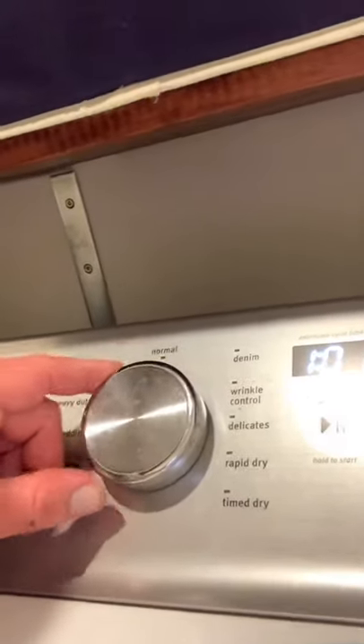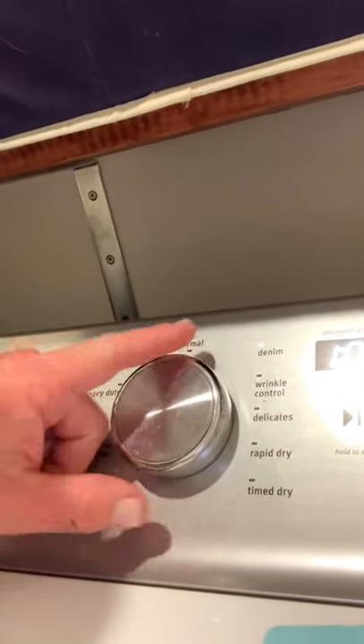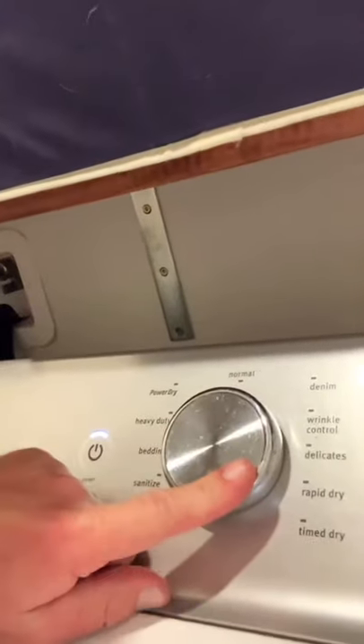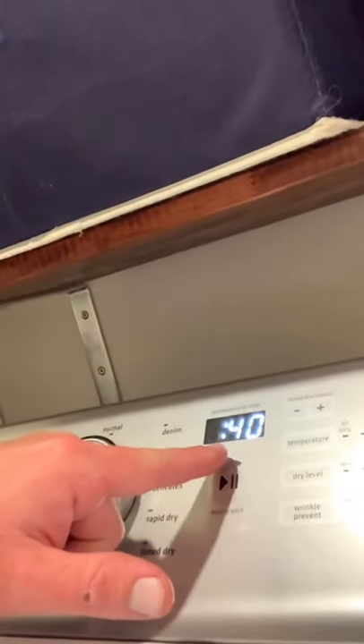But look at all the controls here. Let me get my camera arranged. You've got normal, denim, wrinkle control, delicates, rapid dry, time dry, sanitized, bedding, heavy duty, and power dry. And the number that reads out here is the amount of time in minutes that it will dry.